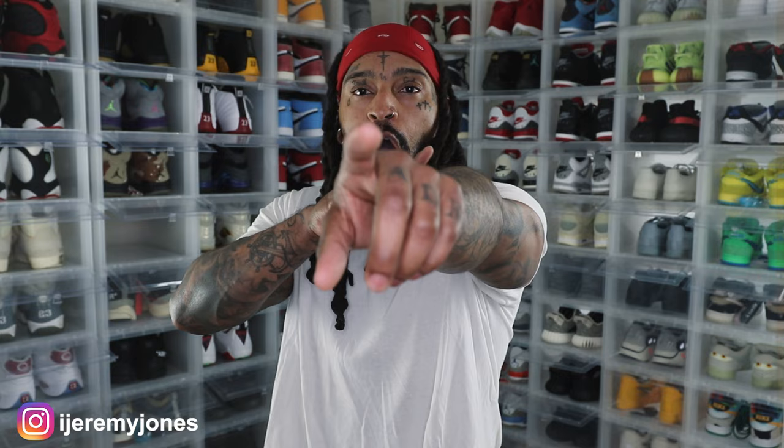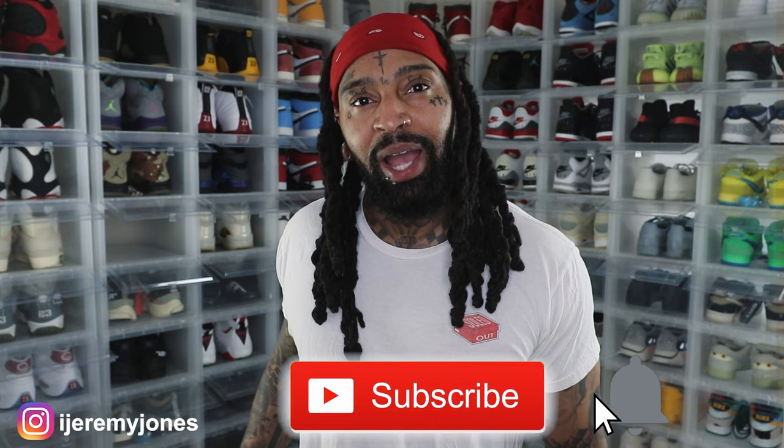I'm back with another video. Before I get too deep into this, you already know what to do — go hit that like button. It really helps the channel out, and if you haven't already, consider subscribing. I make content about sneakers.